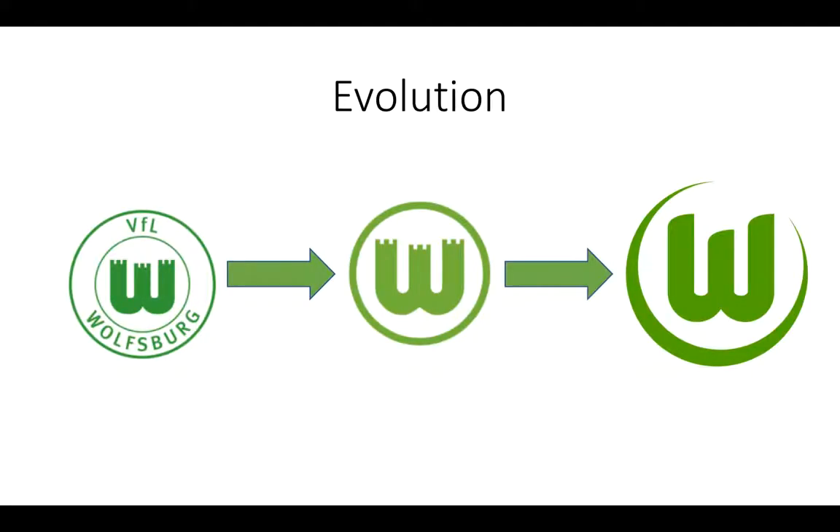Here we have the evolution of the logo, so you can see what I meant — the slants. The W is still always very long. They did away with the roundel, which I do like. The earliest version lasted from 1945 to 1965, the next lasted until 2002, and the current one is in use today. So they now have slants instead of the castle ramparts, an uneven thinning circle, and they've gotten rid of the words 'VFL Wolfsburg.'